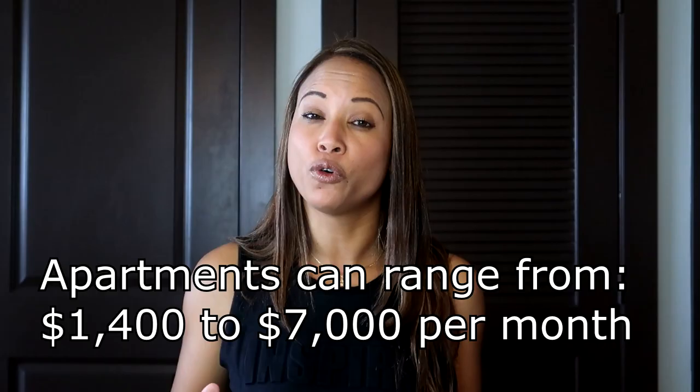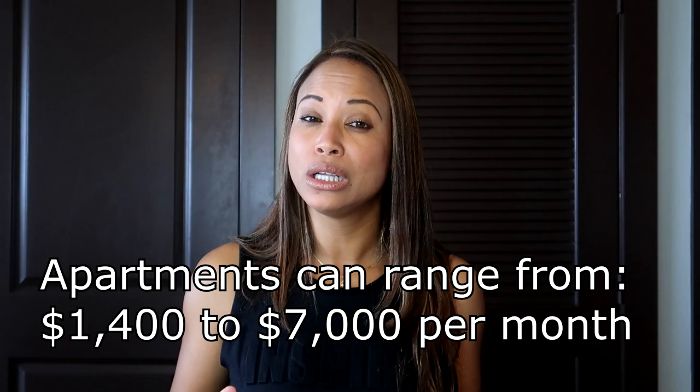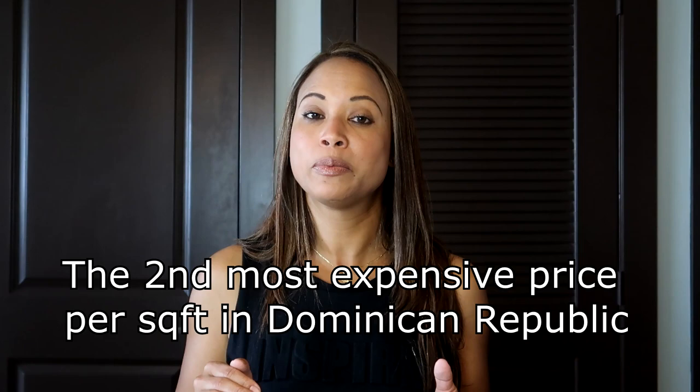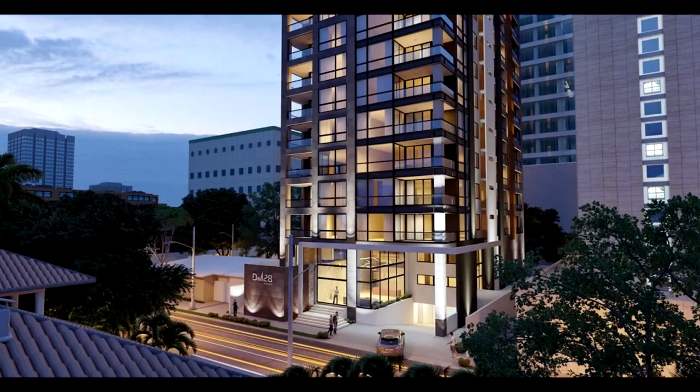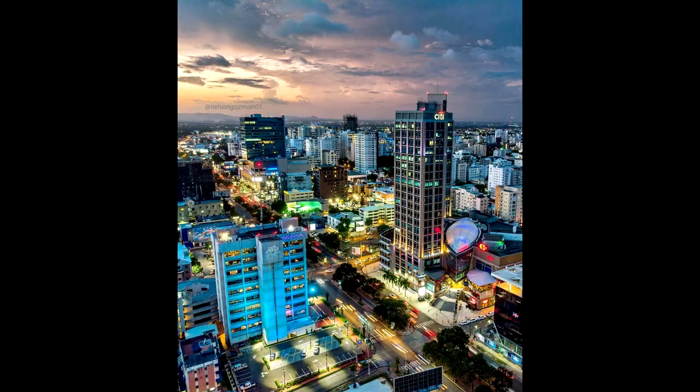If you want to live in this area, you need that vibe. The second one is Piantini. This area has the second most expensive price per square footage in the Dominican Republic. The population is about 65,000 and the people that live here are upper class. It's located between Kennedy Avenue and 27 de Febrero. You can find American restaurants like Taco Bell and also some Dominican local restaurants. You can find apartments or houses in this area between $1,000 and $6,000.